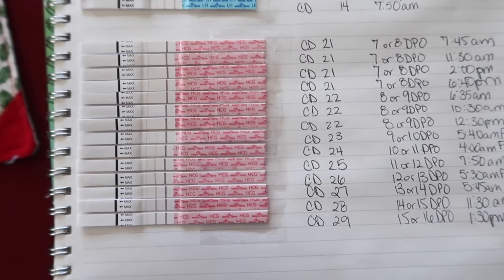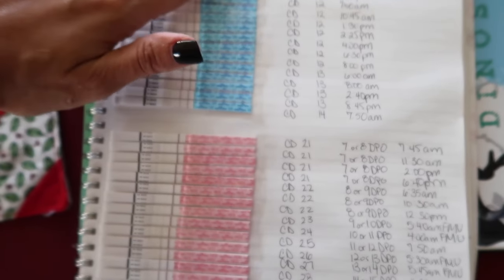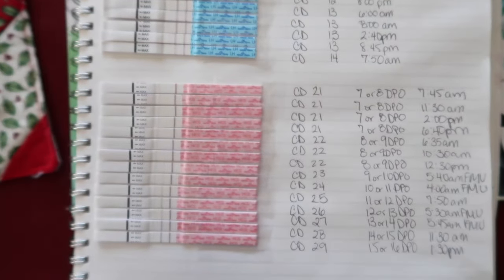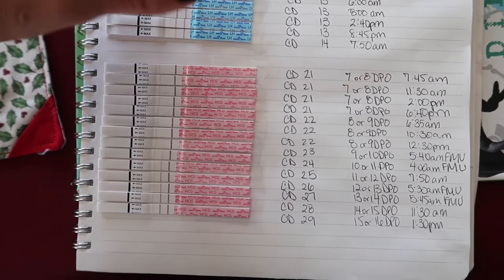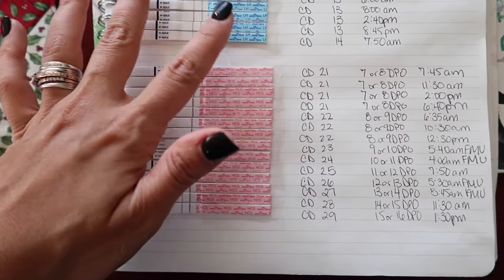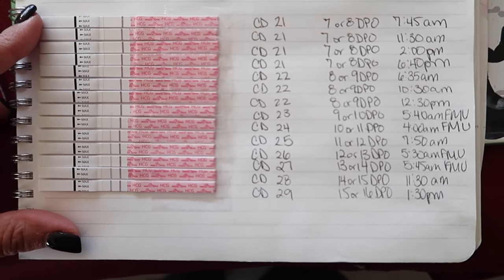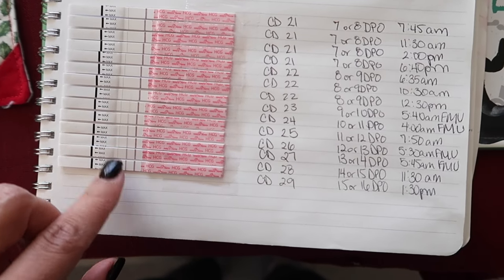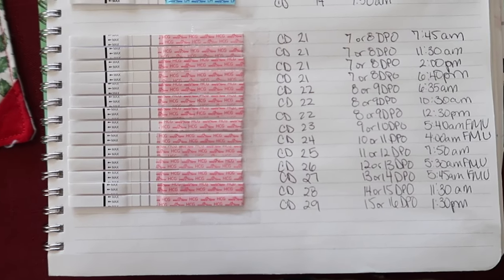Let's jump right into it. Here are my tests. The ovulation tests in the kit are blue and the pregnancy tests are pink. I did a whole separate video on ovulation test line progression, which I'll link. Here are the pregnancy tests — I'll show you the positive month first, but I'll also show the prior month where we didn't get a positive, just for comparison.